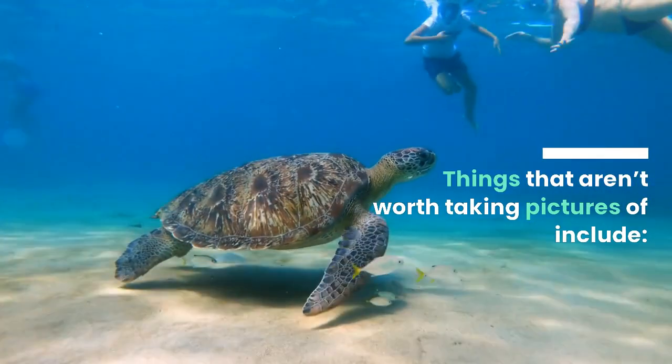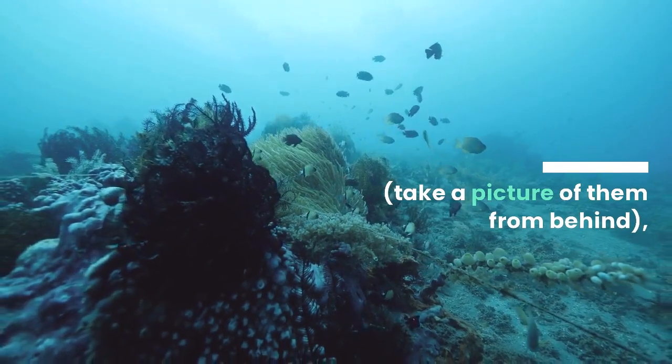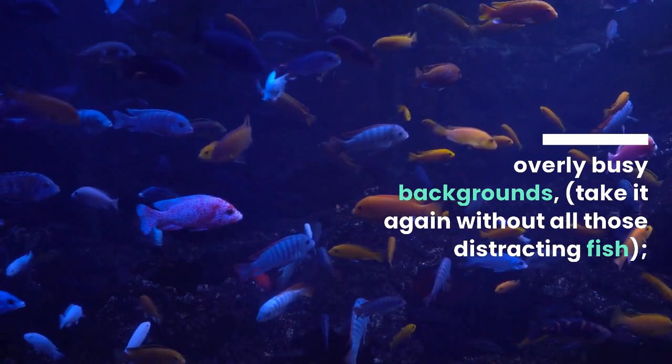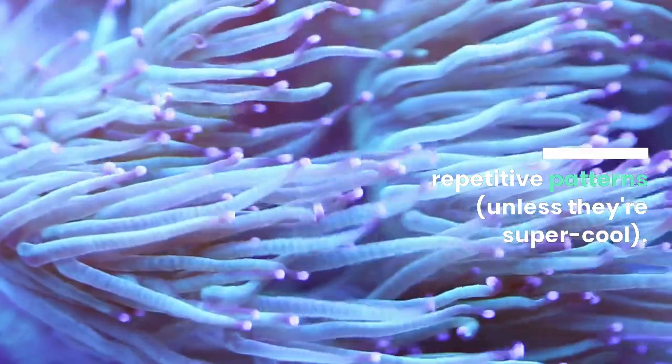Things that aren't worth taking pictures of include: live animals — if you must, take a picture of them from behind; overly busy backgrounds — take it again without all those distracting fish; and repetitive patterns, unless they're super cool.